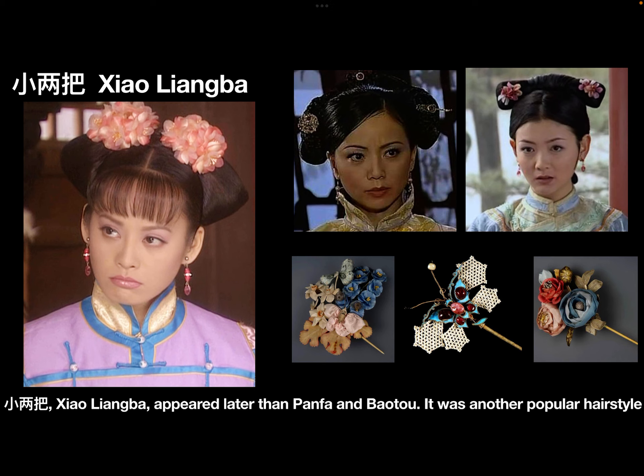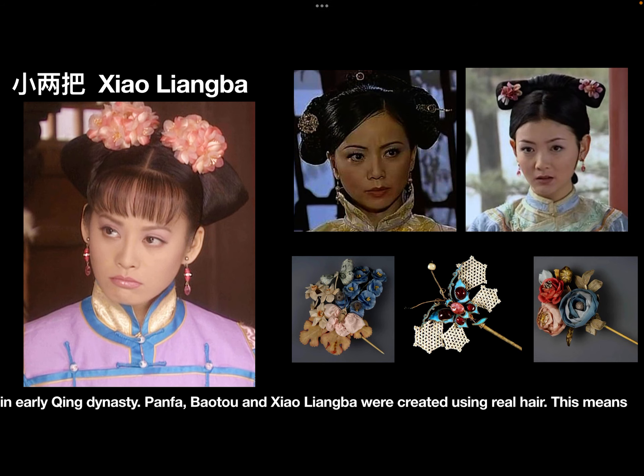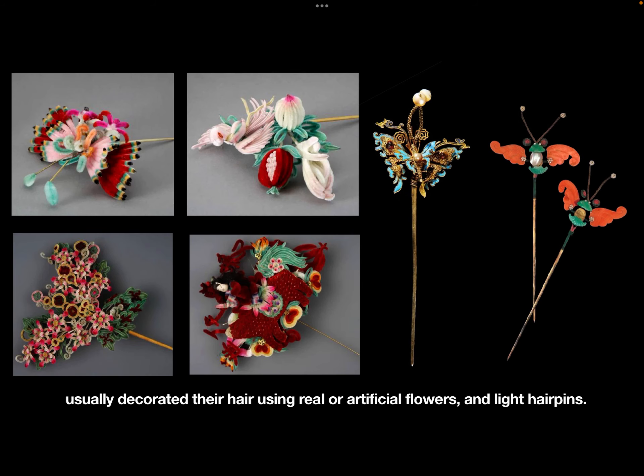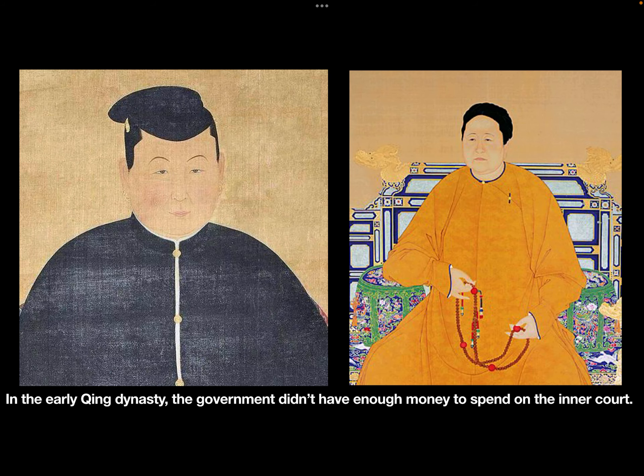Xiaoliangba appeared later than Panfa and Boutou. It was another popular hairstyle in early Qing dynasty. Panfa, Boutou, and Xiaoliangba were all created using real hair. This means those hairstyles couldn't support many heavy hairpins, so imperial women usually decorated their hair using real or artificial flowers and light hairpins.